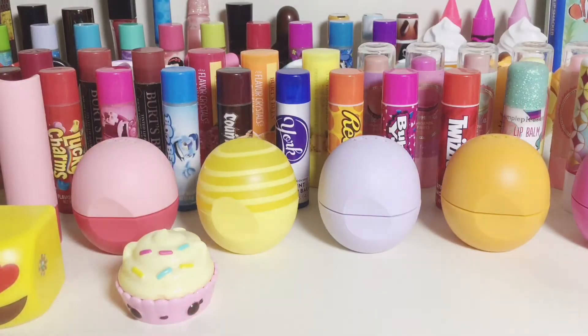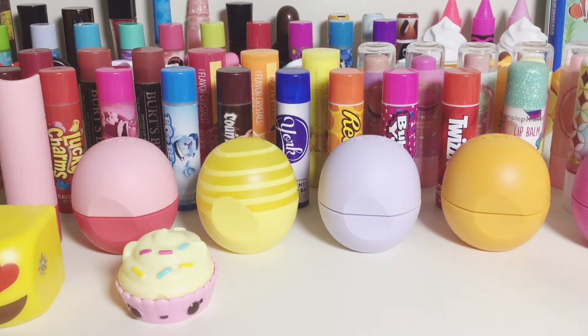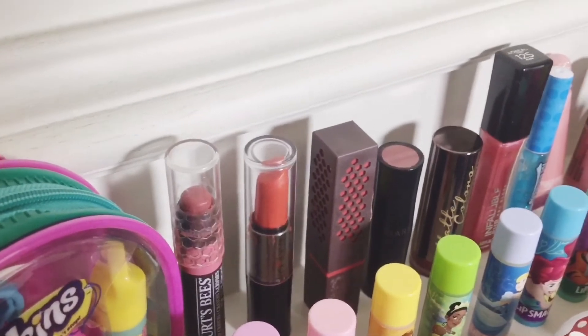Hey guys, welcome back to my channel! Today I'm going to be doing an updated lip balm collection because I have so many more than the last video. I have exactly 100 lip balms, so let's just get started.